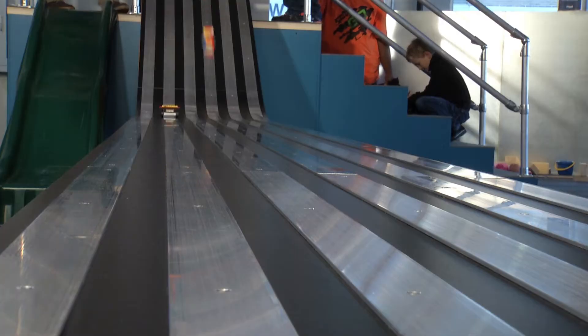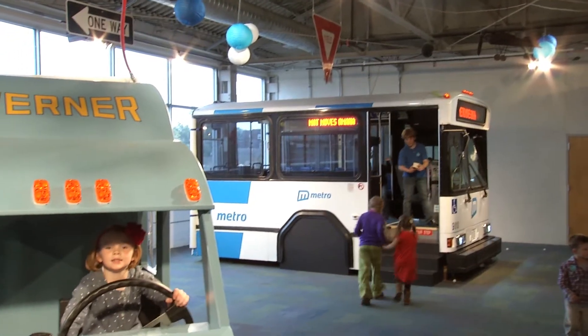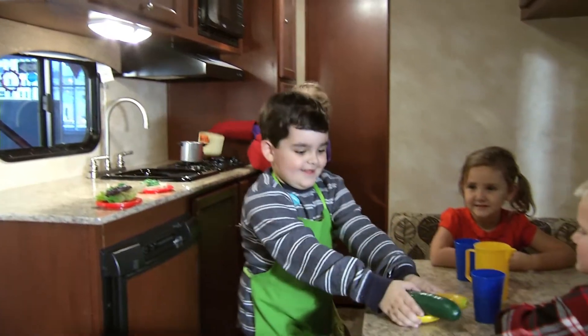Build your own Lego car, then race it down the Pinewood Derby Track. Shoot balls and paper rockets inside the launch cage. Then get moving in a kid-sized semi-truck, real city bus, camper, and more.